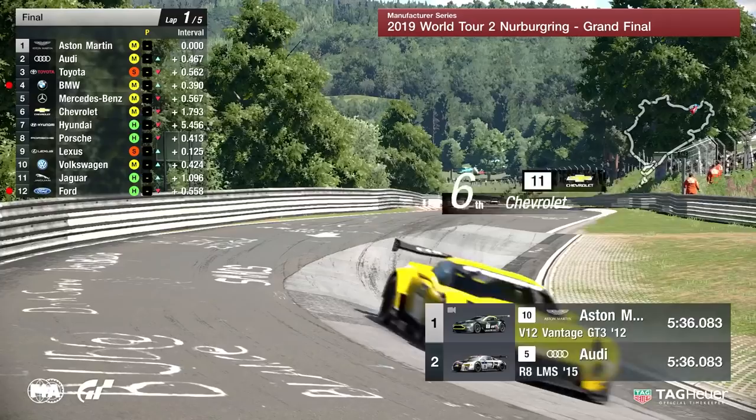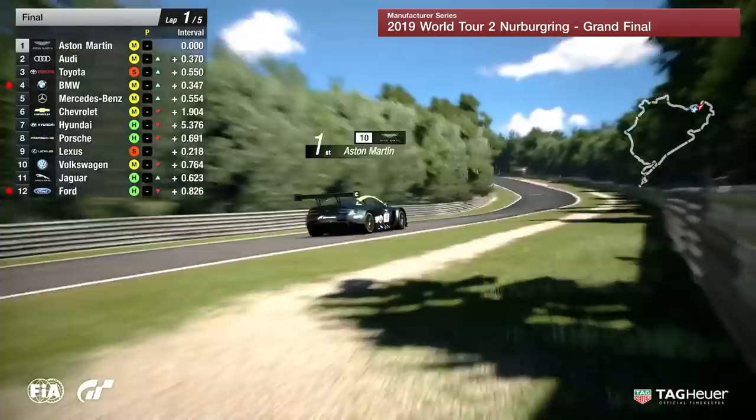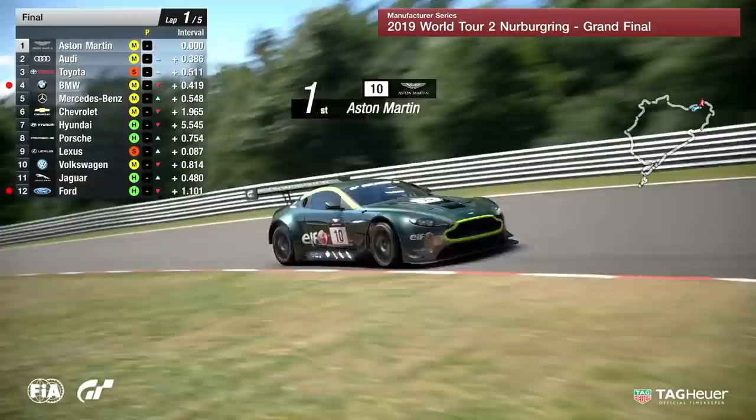A huge gap has broken out from sixth position down to seventh place. Another penalty for Ford as well — half-second presumably for corner cutting. What's so unique about the Manufacturer Series is that we do have these driver changes and differences in strategies. You can bet Toyota will be pitting at the end of this first lap and getting a different driver in their car.